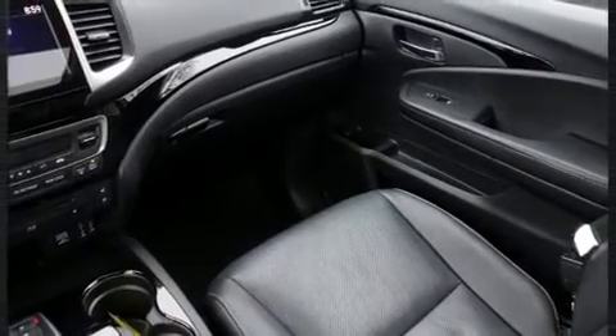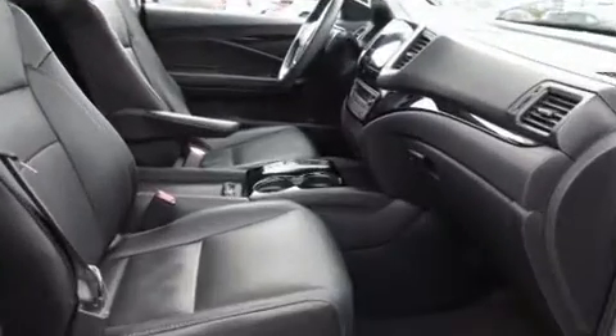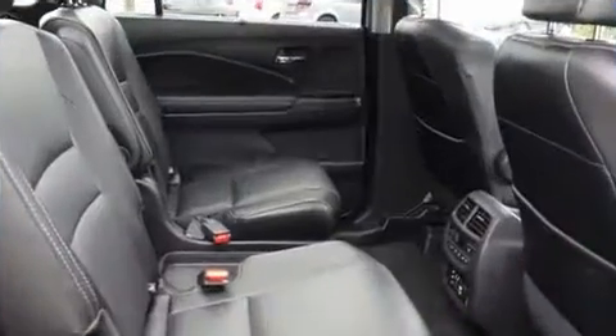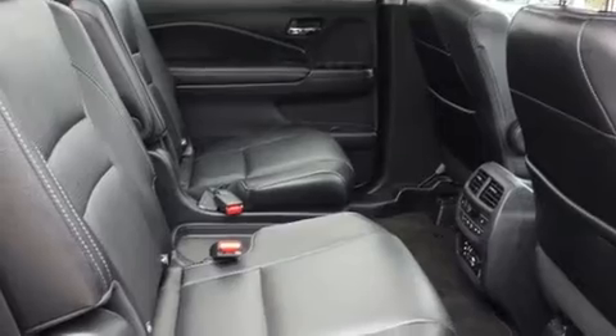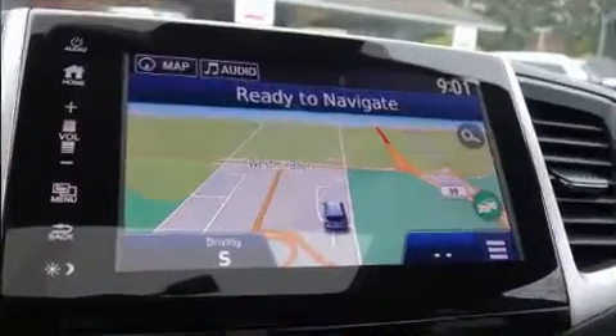Backseat passengers will appreciate the rear audio controls, allowing them to make easy adjustments to the stereo system. Third-row seats expand the maximum passenger capacity to seven. Audio features include a CD player with MP3 capability and ten speakers, providing excellent sound throughout the cabin.